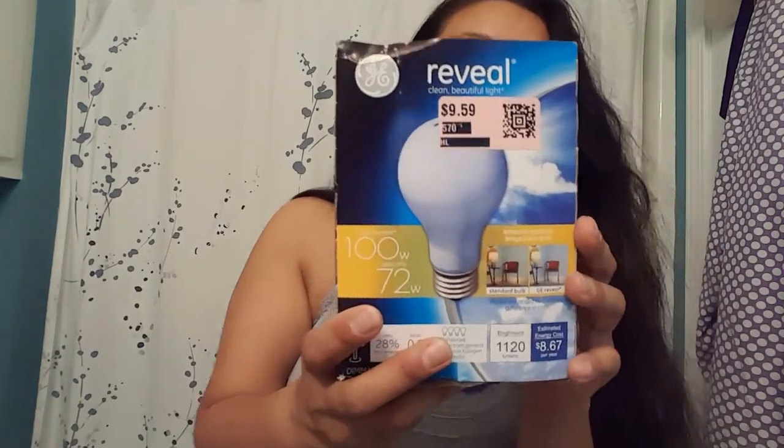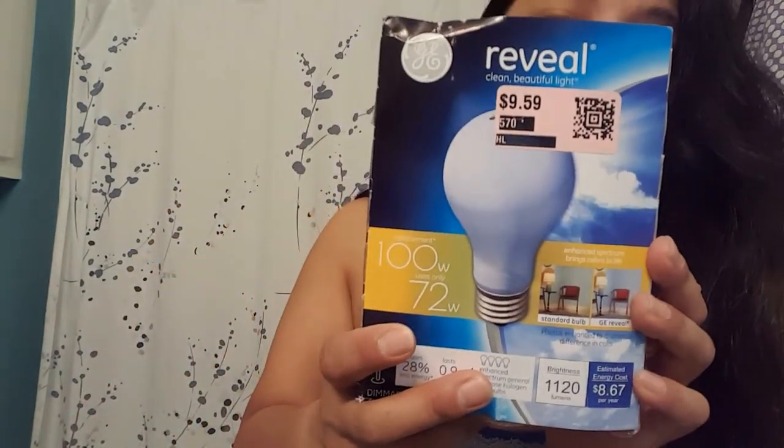This is the last item. I got these light bulbs for less than a dollar — they were $9.59. They're not all the same look, but for less than a buck I thought, why not pick those up? You can always use light bulbs.